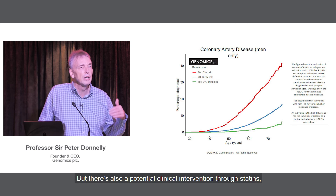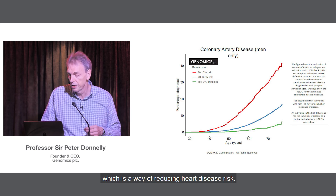There's also a potential clinical intervention through statins, which is a way of reducing heart disease risk.